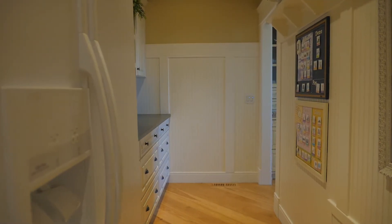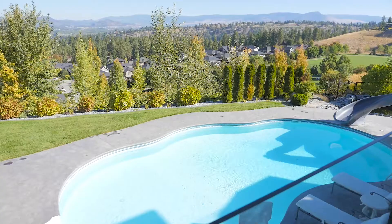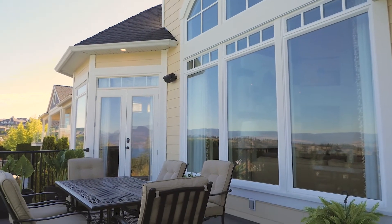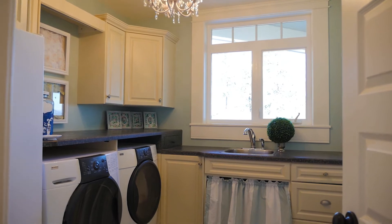The kitchen is very well appointed with Viking appliances, an oversized island and numerous cupboard spaces plus a walk-through pantry. Large open deck spaces overlook the spacious backyard and pool.